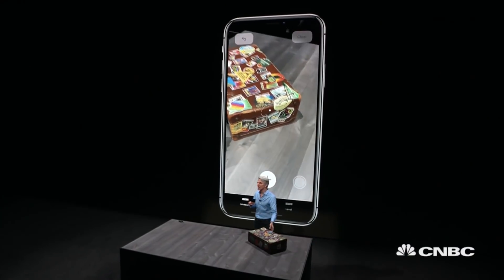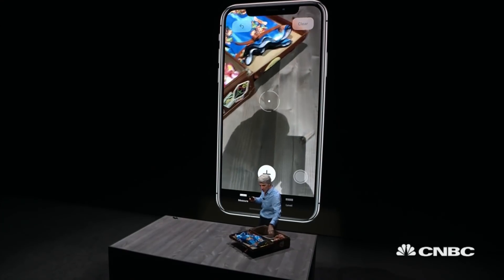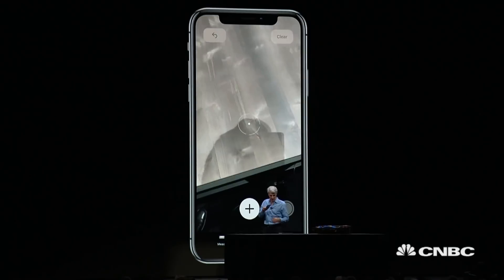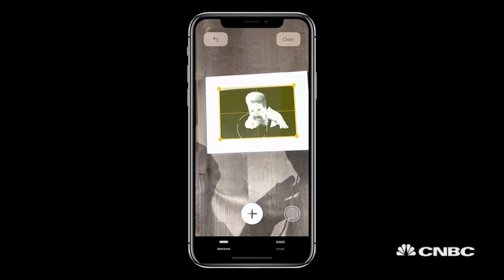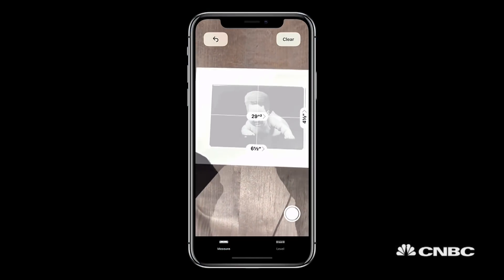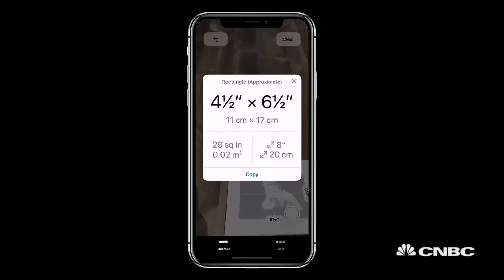I mentioned that we could automatically detect rectangles and show you dimensions of objects. So I have a photo here — it's one my mom always wanted me to travel with, of me as a baby. What I can do with Measure is it automatically detects the dimensions of that photo. I can just tap and get — oh yeah, a cute little baby, wasn't I? — and you can get measurements just like that. It's really fantastic.